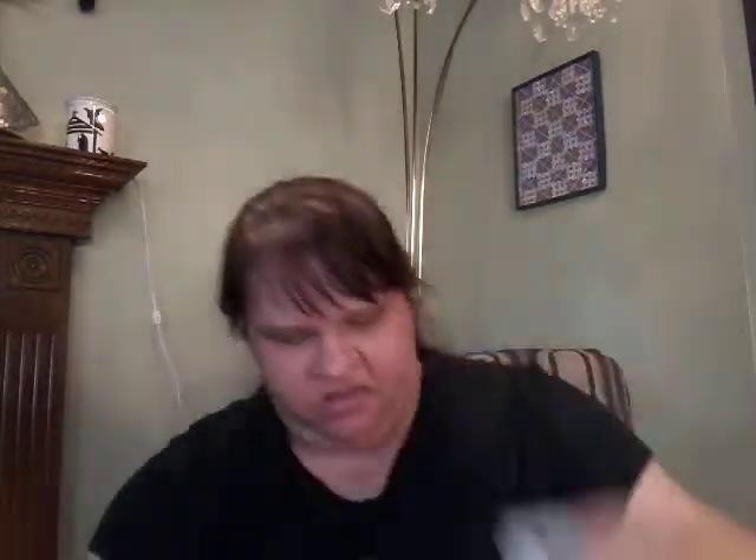I had just come from Michaels, and I know those inks are more than $2.99 there, even for just one. This bag I already looked in — it's $3.99. The reason it caught my eye was these envelopes. I just love them, and I thought for journal making they would be so neat to have. So that's what caught my eye about the bag.